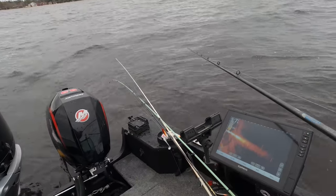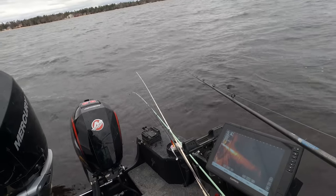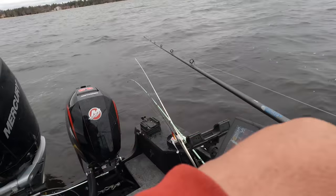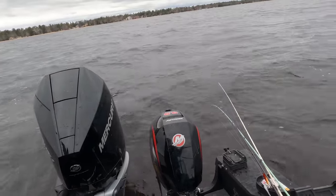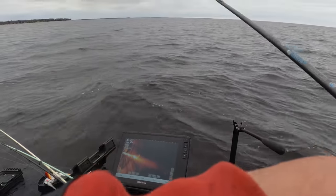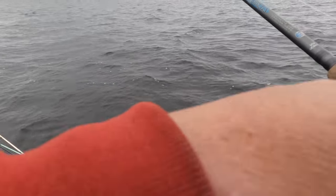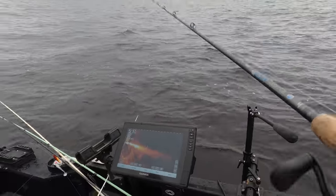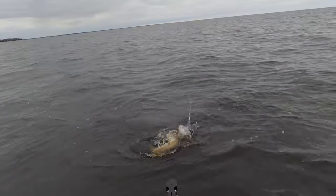There's a good one — smallie! Big smallmouth — nice smallie! Hell yeah, Andy! I just left it out there on the pause — I always say sometimes the longer you leave it out there the better. I was going down the current, popping it. Nice fish — and I still caught him! Feels like a big smallmouth, Andy — nope, it's a freaking pike! It's a dang pike — sure is.